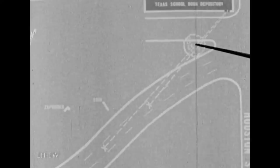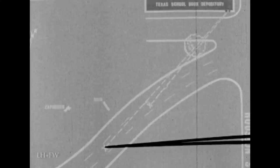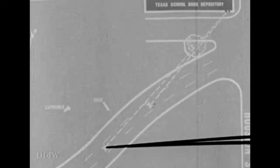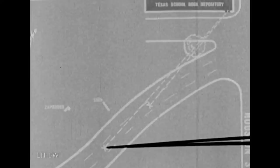The windowsill is 61 feet above the sidewalk, about 68 feet above this area where the president was shot in the neck, and 73 feet above this point where the president was shot in the head. The calculated distance from the windowsill to this area where the president was shot in the neck is about 180 feet, and to this point where the president was shot in the head, 265 feet.